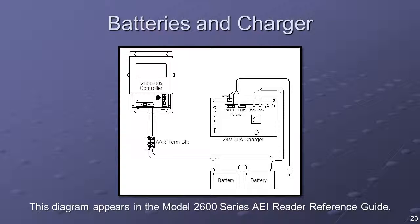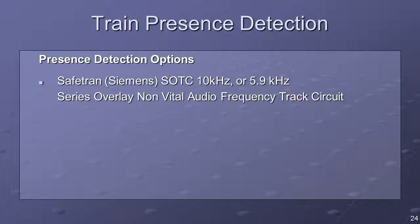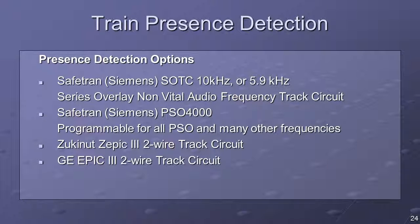The 2600 AEI reader system requires an operating voltage of 24 VDC at 5 amps. The battery charger and battery type can be configured to meet customer requirements. Train presence can be accomplished using any of the listed equipment types. If other audio track circuits overlay the location, a non-interfering frequency should be selected.